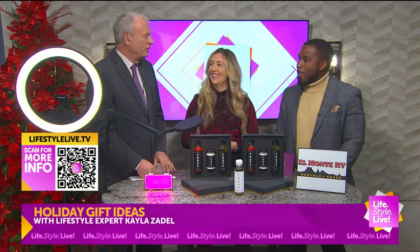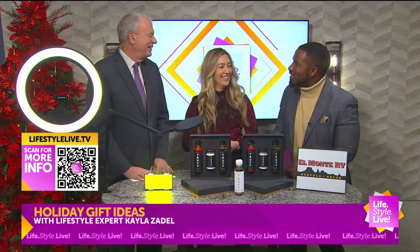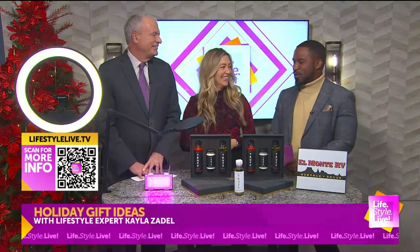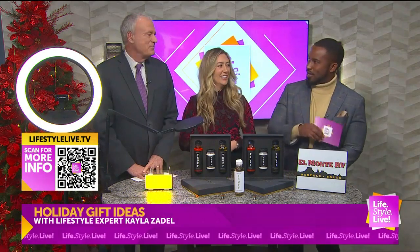Thank you, guys. Whatever you give me, Randall — I like it, you know. I'm not getting you anything. Kayla, thank you so much. Thanks, guys. I'm going to get these for somebody else — not you.